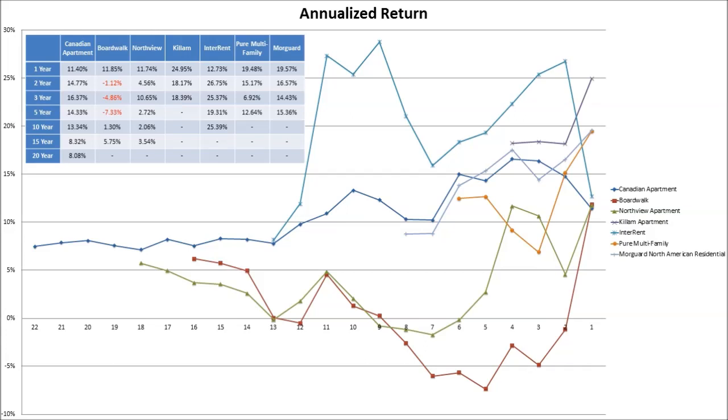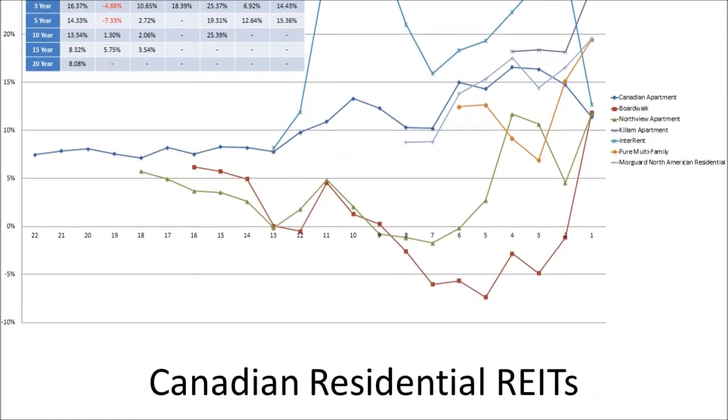When we take a look at their annualized return, we see that Boardwalk and Northview are at the bottom, which is what we would expect. Canadian Apartment has been pretty steady and has produced very consistent returns. Most of the other ones are still pretty new without too much history.